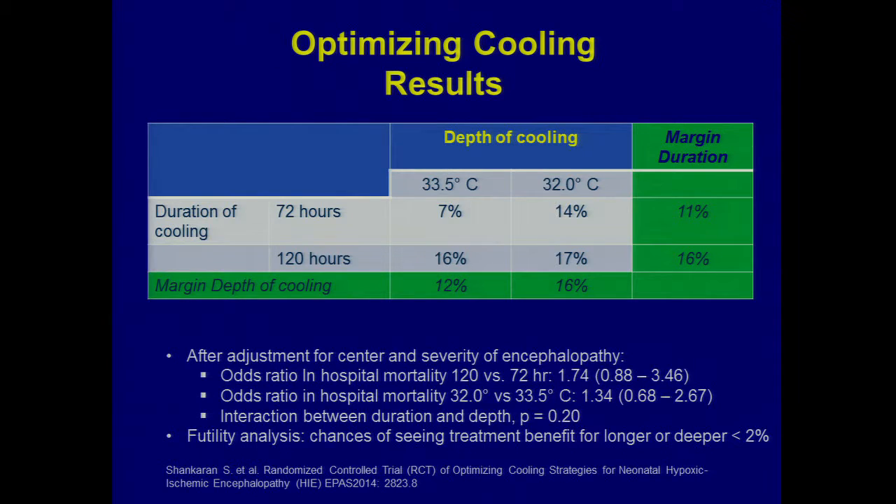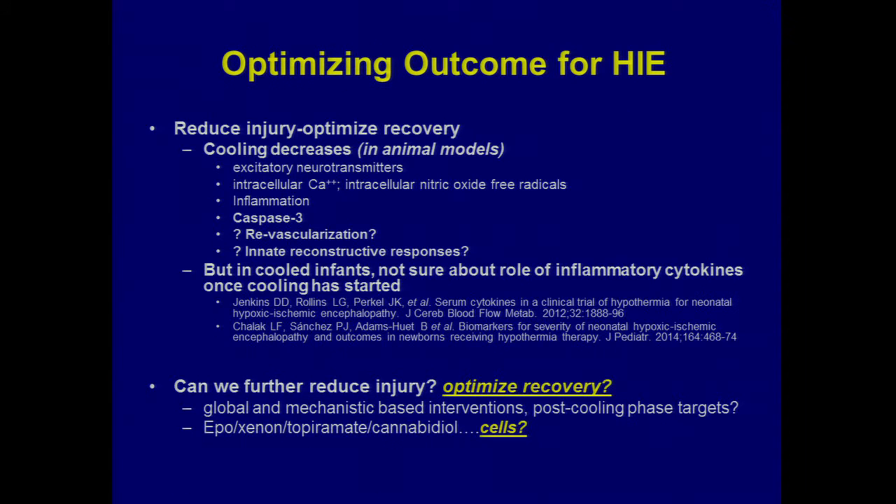It's important to note that this recapitulates the data from the TOBY UK registry: the mortality rate in the cooled kids in the initial clinical trials was in the 20-25% range. Now the mortality rate in the worst box here is 17%, so all groups were below what we saw for mortality in the initial hypothermia trials from six or seven years before. Somewhat reassuring — but still, seeing higher mortality in what we thought was going to work was sobering.